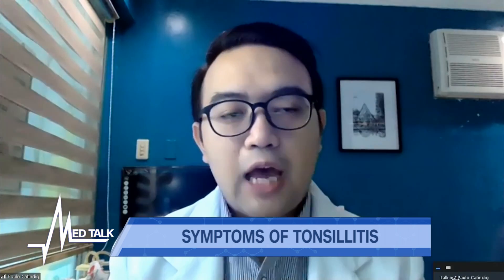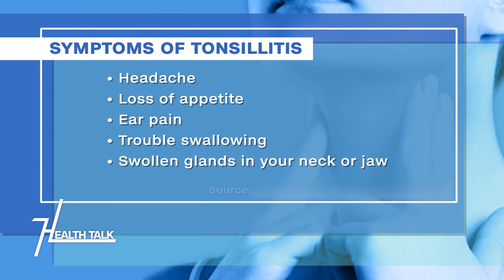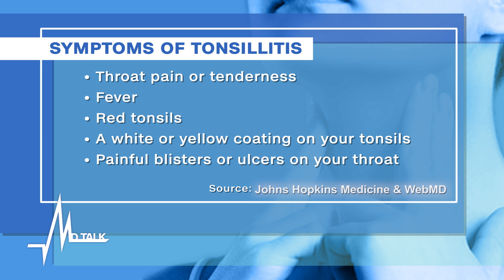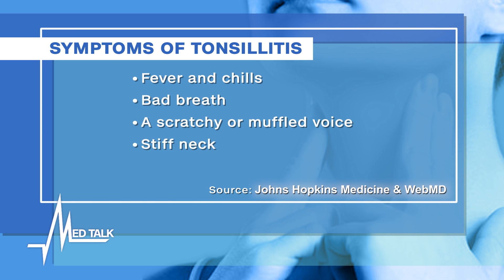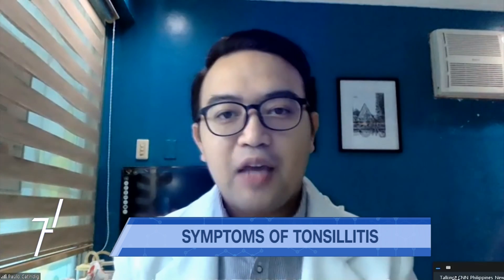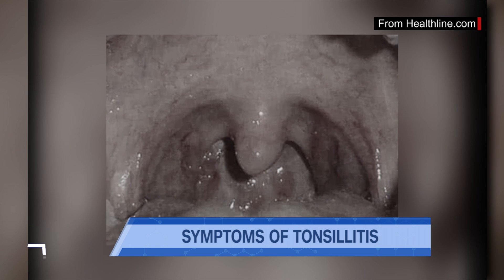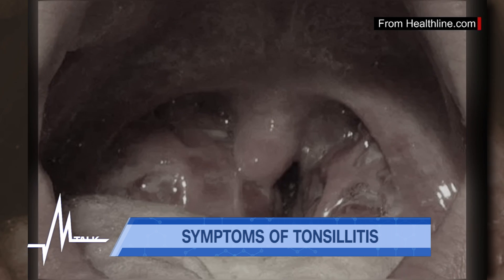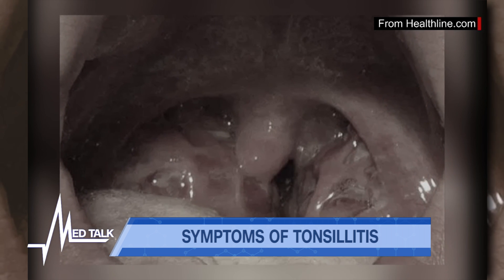Common symptoms of tonsillitis include high-grade fever and pain when swallowing. Patients have difficulty swallowing, and some develop cervical lymphadenopathies — swollen lymph nodes in the neck. Patients looking at their throat would also see white patches or pus at the back of their throat. These are possible signs and symptoms of tonsillitis.